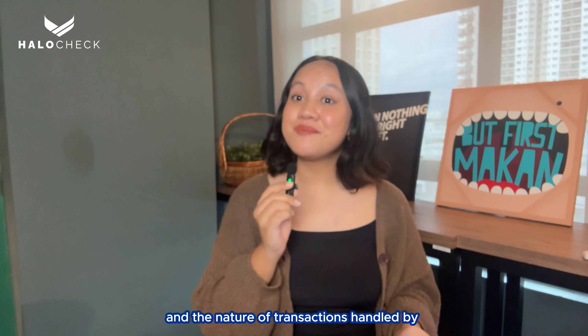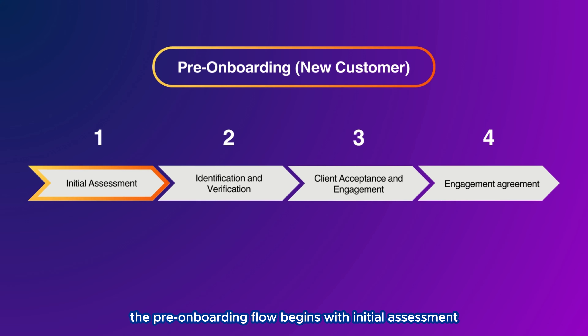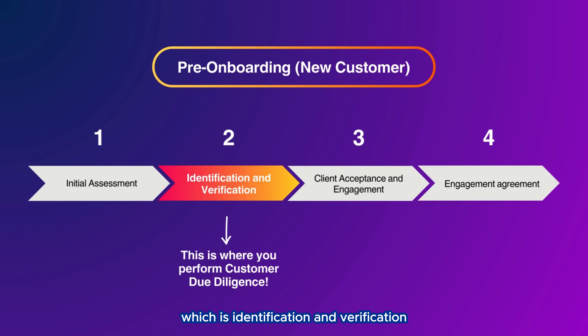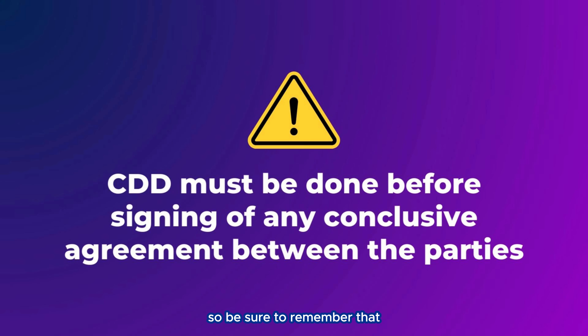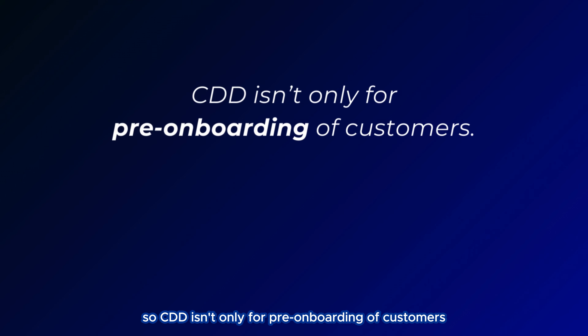It is essential to bear in mind that this flow is a general guideline and the nature of transactions handled by Company Secretaries can vary significantly. The pre-onboarding flow begins with: 1. Initial assessment; 2. Identification and verification; 3. Client acceptance and engagement; and 4. Engagement agreement. CDD needs to be done at step 2 — identification and verification — because CDD must be completed before signing any conclusive agreement between the parties.